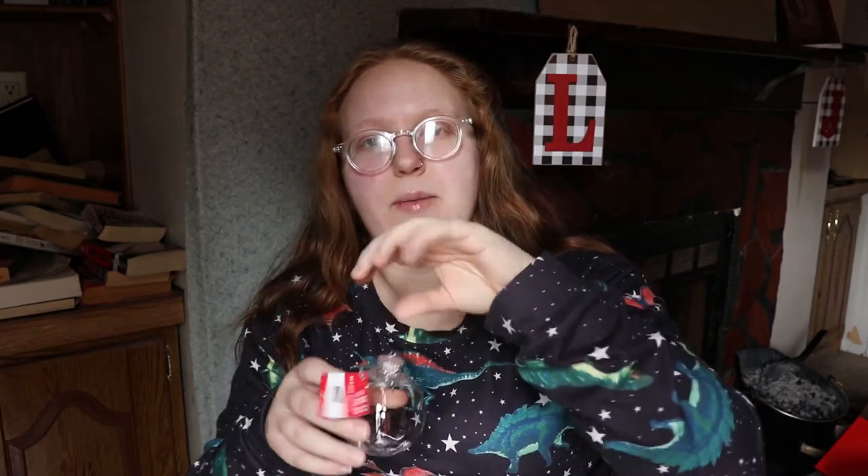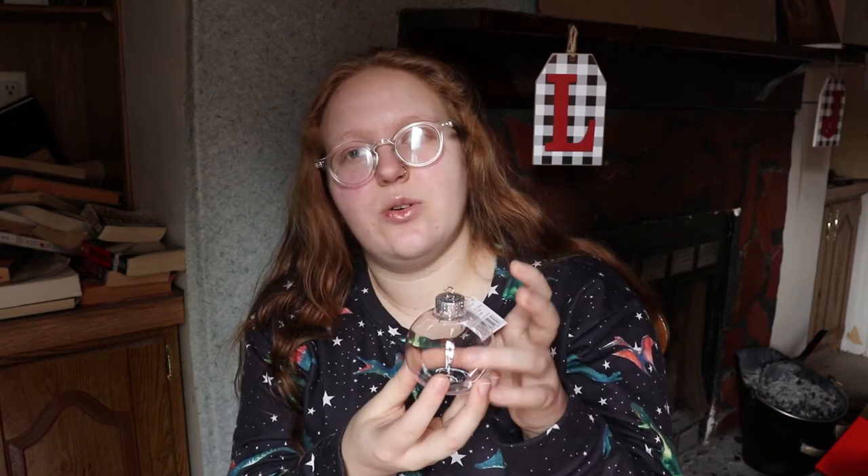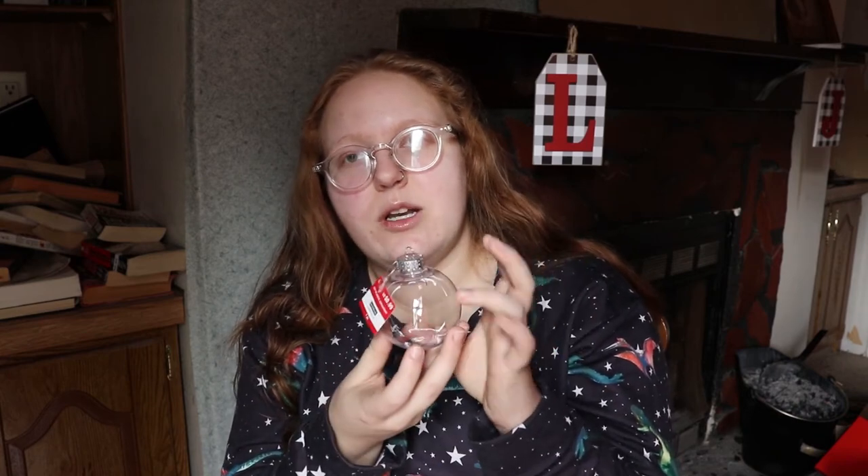A different option is to buy clear ornaments, which you can get at Michael's or Joann's, sometimes even Walmart for like a dollar — this one was 99 cents and was on sale. You can fill these with anything: glitter, or you can pour acrylic paint into them and swirl it around to make a cool art piece. Or you can put a photo of you and that person inside, or a quote on a pretty piece of paper. Literally whatever you think they would like.